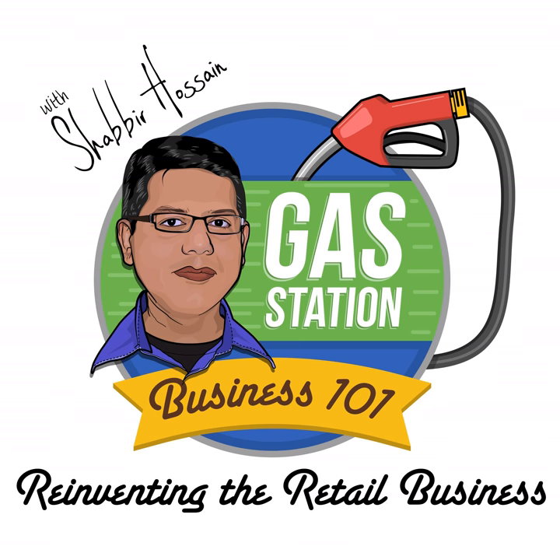Today we will be taking a different angle on underground storage tanks, also known as UST. Among other things, we will be looking at UST issues from a tenant's point of view and also from a landlord's point of view. You may be the one who owns the property and leases it out to somebody, or you may be leasing the property from someone else.